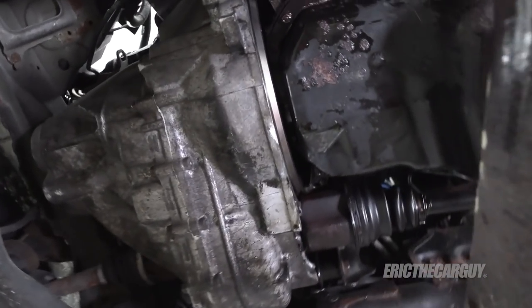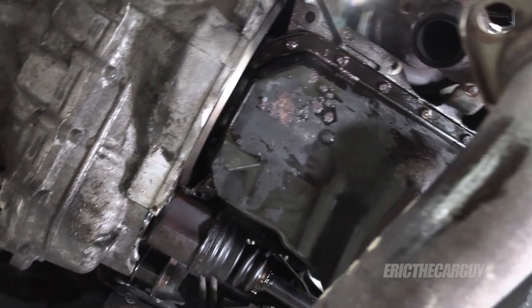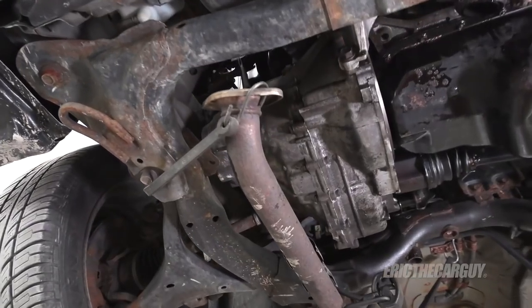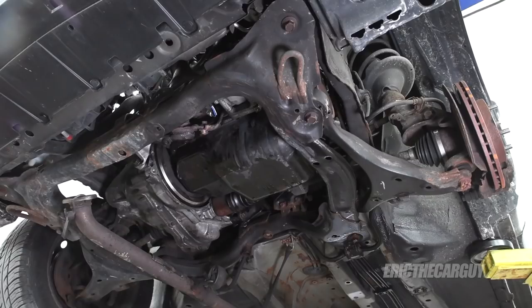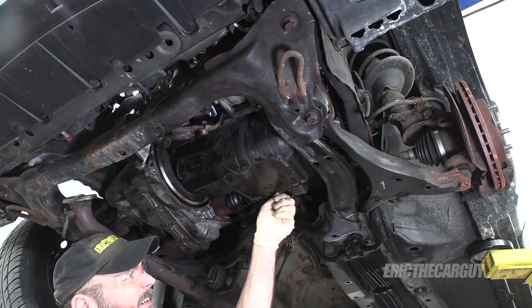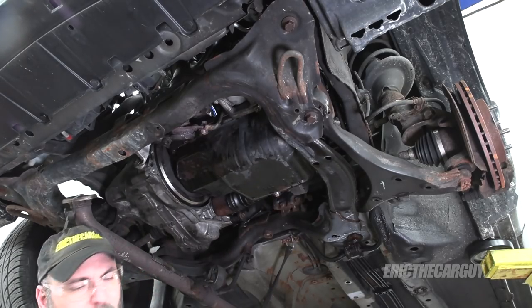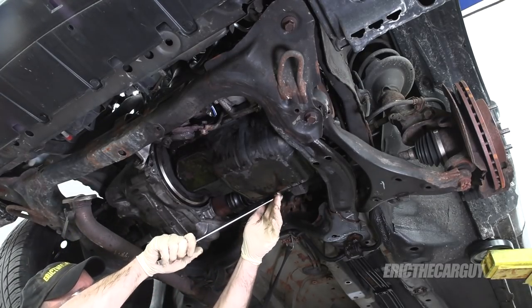With that shielding removed, it's a lot easier to get to the bolts that hold the oil pan on. I used another bungee cord to hold the exhaust pipe even more out of the way — now we have complete access. I put a new gasket on the drain plug last time and it's still not all smashed out, so I believe I can reuse it with confidence. Normally, you'd want to replace it if it's getting worn out.